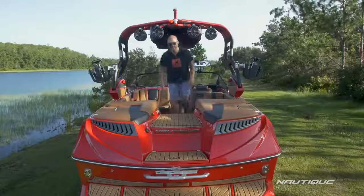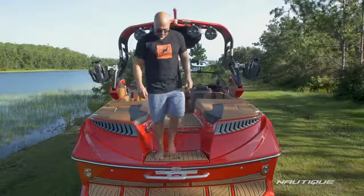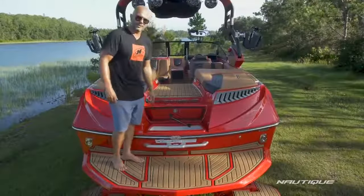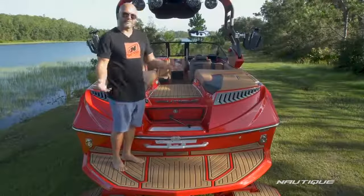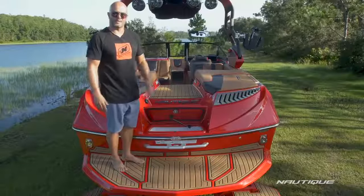As we walk back here to the transom of the boat you see we have a nice natural step down to the platform, and underneath that step we have a fully insulated transom cooler — so if you're rafted off with your friends or just swimming around you don't have to crawl back into the boat to get your drinks.